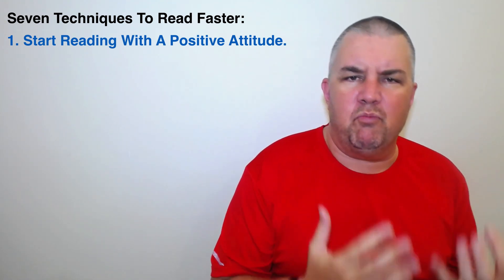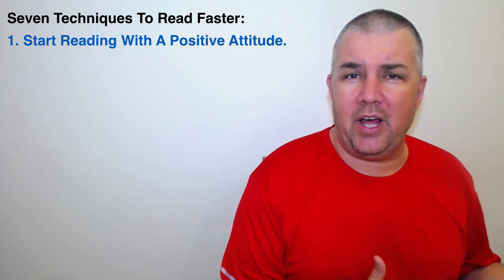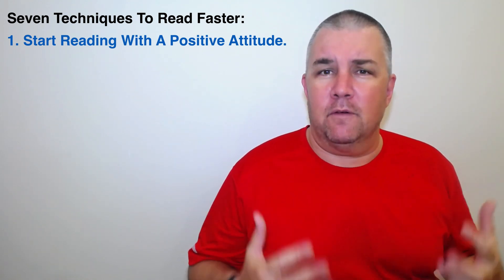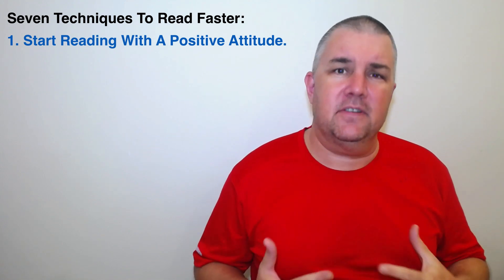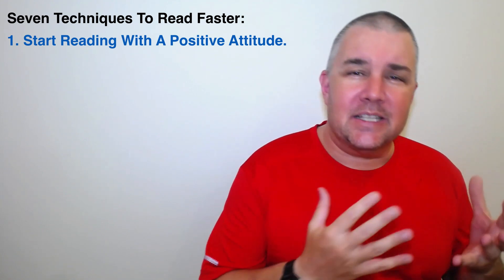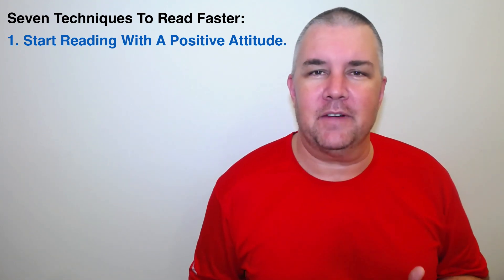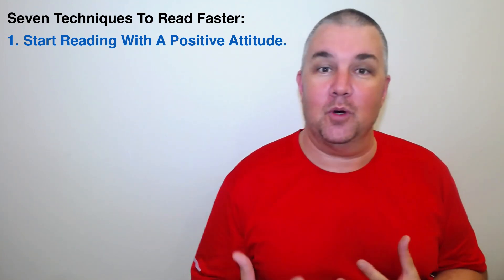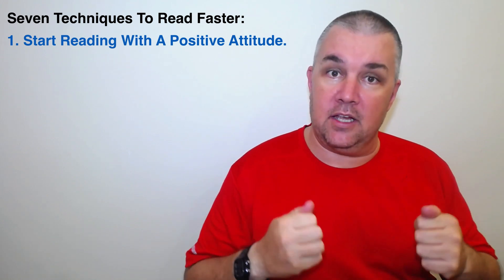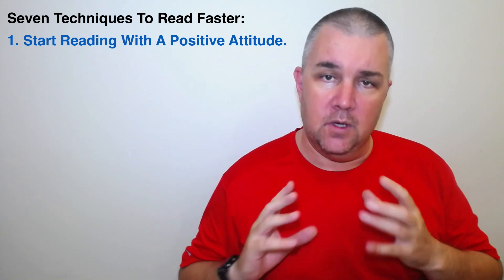If you feel lazy or negative whenever you do anything, you don't do it very well. If you go out for a run and you're feeling sad and negative, you're not going to run very well — you're not going to run quickly and it's not going to feel good. The same with your reading. If you think it's difficult, it will be difficult. If you think you will make mistakes, you will make more mistakes. Have a positive attitude — think about what is possible. You won't get them all, but you can get most of these answers.